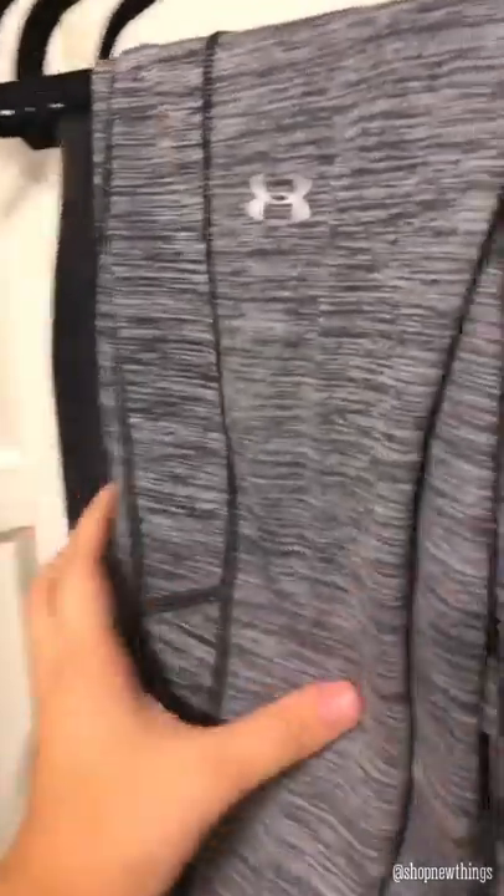And then I picked up these Mountain Hardwear — I've never heard of this brand before, but I'm gonna go ahead and look it up and see how the comps are. This one is Athleta, it's like a cropped legging, gray. Then I picked up this gray and black Under Armor — these are high-waisted.